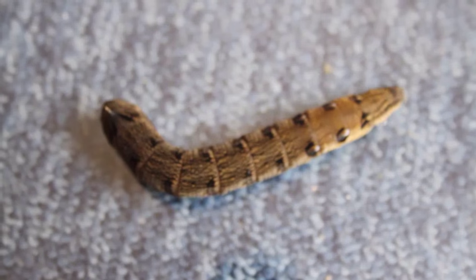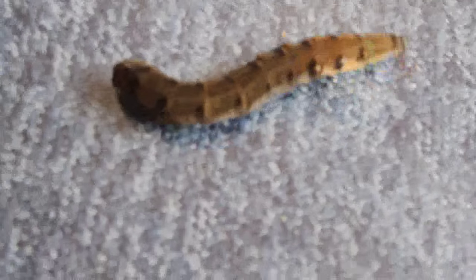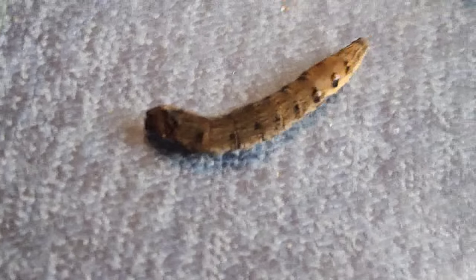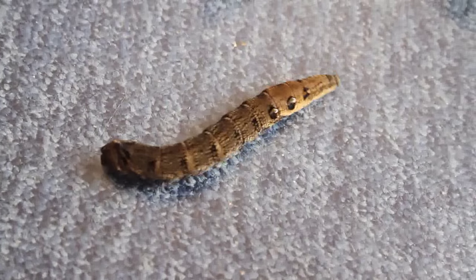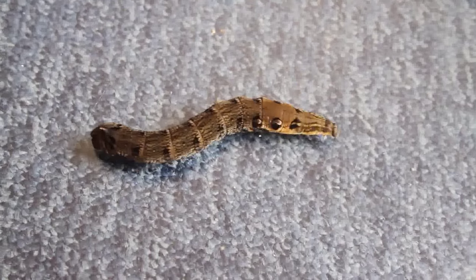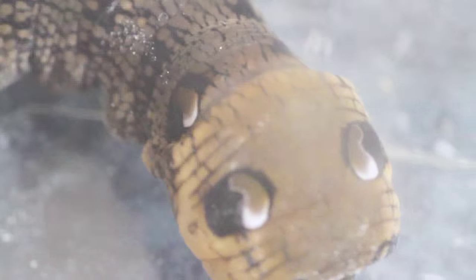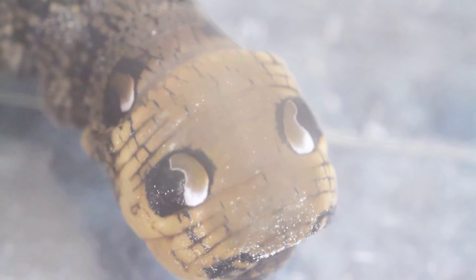I measured it and it's about nine to ten centimeters long. I wasn't sure what it was so I quickly had a look — I typed in 'biggest caterpillars in Britain' and it came up with the Elephant Hawk Moth, and I'm pretty sure that's what this is. It's got air holes that are massive, like what you see on the side of a slug — that's how big they look.